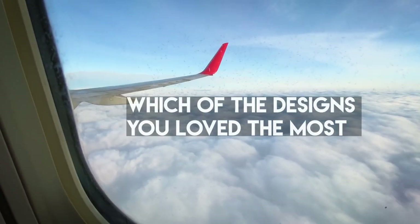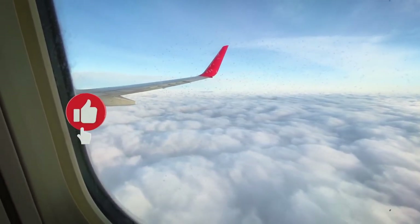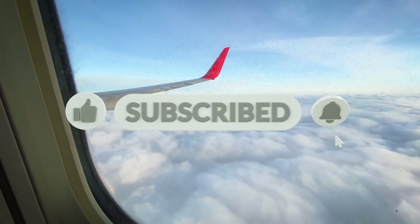Let us know which of the designs you love the most and whether you would like to see part 2 of this series. Don't forget to like, share, and subscribe — see you in the next one!